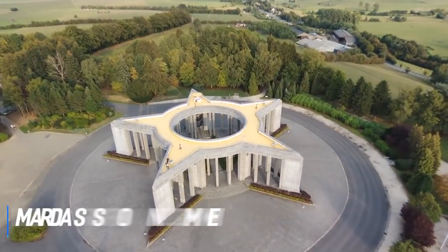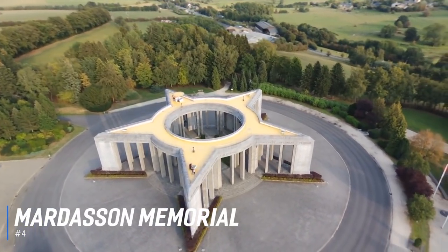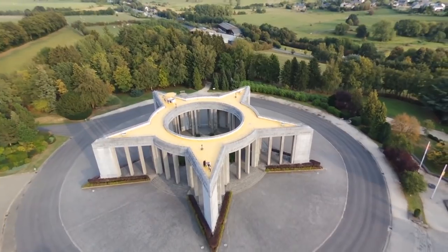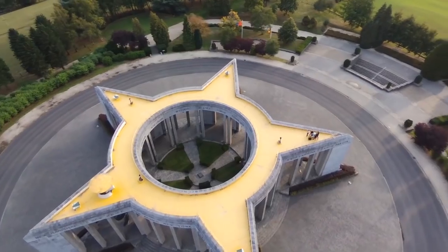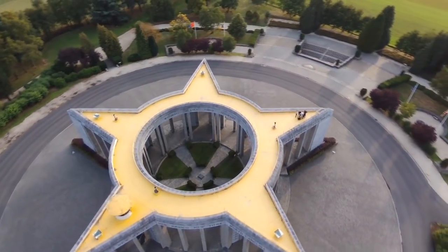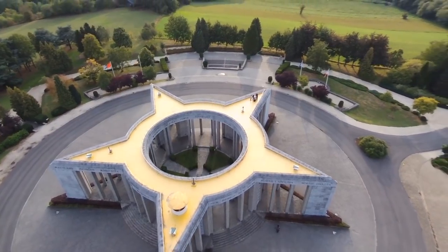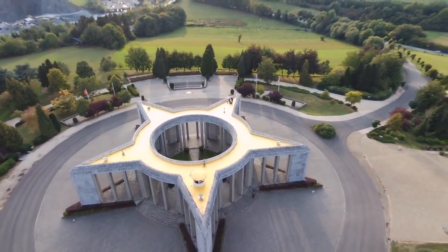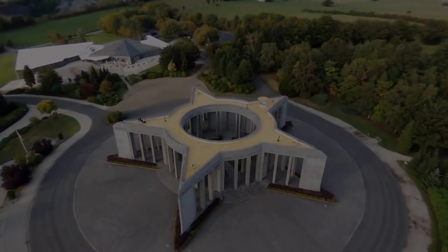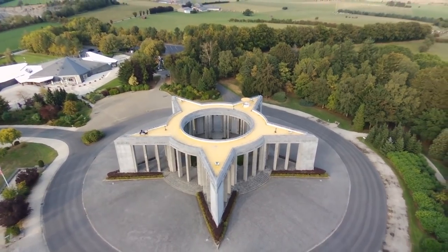At number 4 is the Mardasson Memorial. This outdoor monument honours the 78,690 American soldiers injured, missing, or killed during the Battle of the Bulge, and celebrates the long friendship between America and Belgium. The towering structure was built in the shape of a five-pointed star like the one on the American flag, with badges from the main battalions adorning the outer walls. A spiral staircase allows access to a walkway at the summit offering a panoramic view of the area.